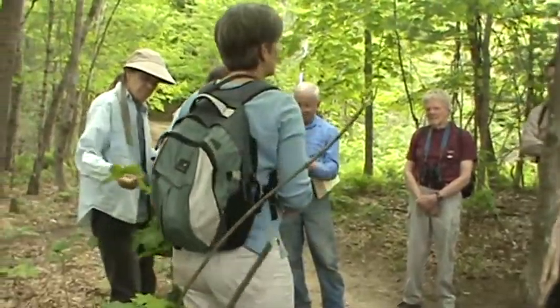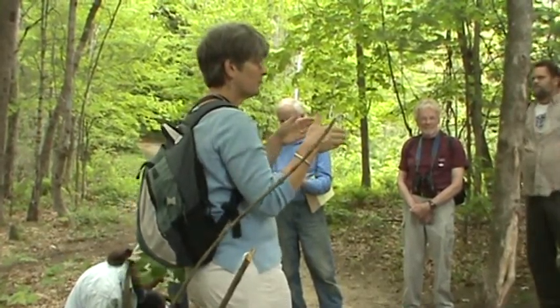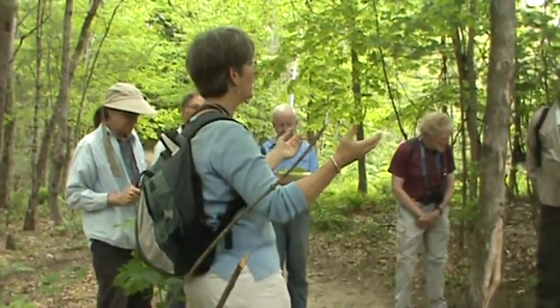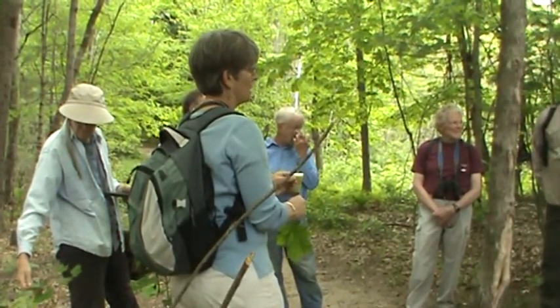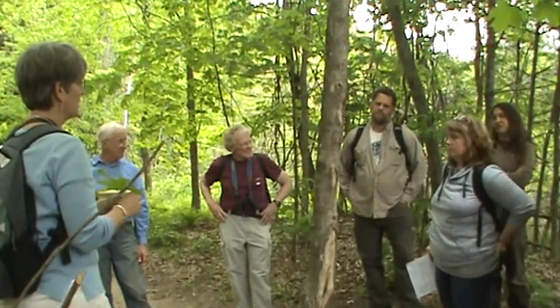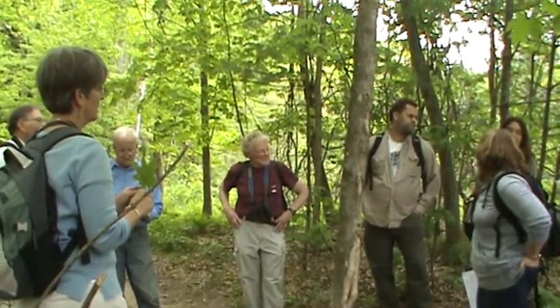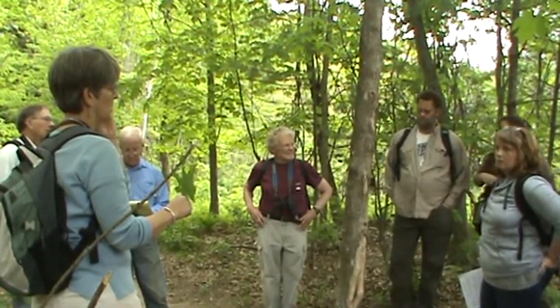Norway maple was heavily promoted and happened to be in nurseries when Dutch elm disease swept through — all the elms were coming down and thousands of Norway maples were available at local nurseries. They're super urban-tolerant. However, they're susceptible to Asian longhorned beetle, which is a problem in Worcester. A good ID trick: in fall they get bright yellow fall color and hold their leaves longer than sugar maples, so you can send volunteers out to pull seedlings with yellow persistent leaves.